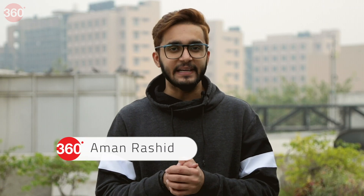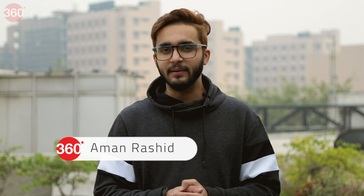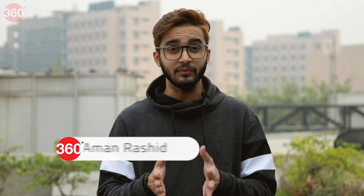Hello and welcome to Gadgets 360. The Qualcomm Snapdragon Tech Summit 2019 saw some really interesting product announcements for smartphones, laptops, and even mixed reality. In this video I'm going to talk about these latest announcements from Qualcomm.